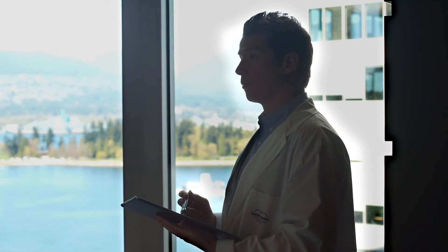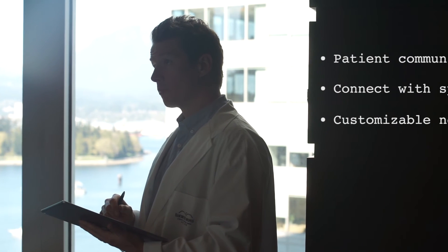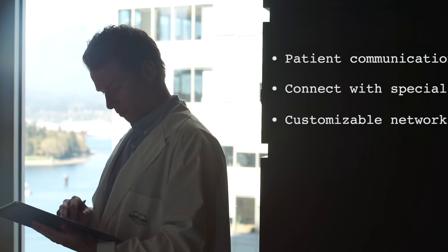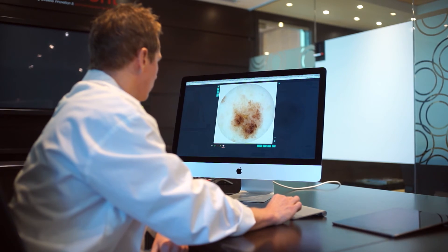DermEngine engages the power of interconnectivity in medicine. The system helps you manage patient communication, connect with a customized network of specialists, and invite colleagues to your network to securely share information and extend your medical practice online. The platform's one-click reporting feature simplifies billing and report creation.